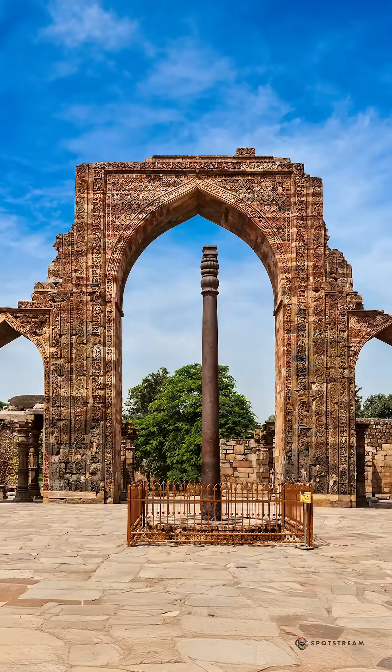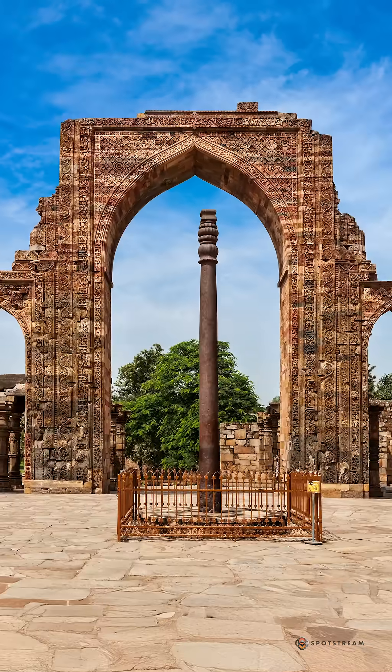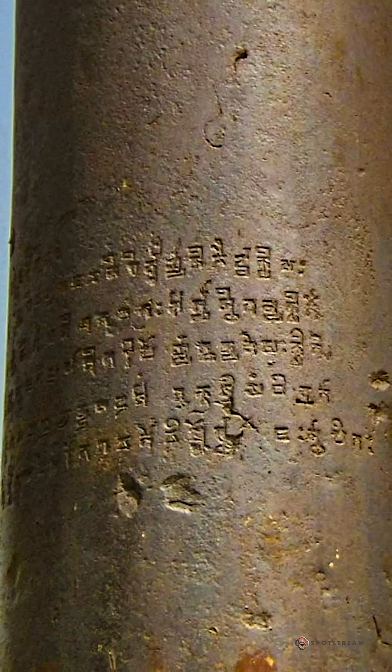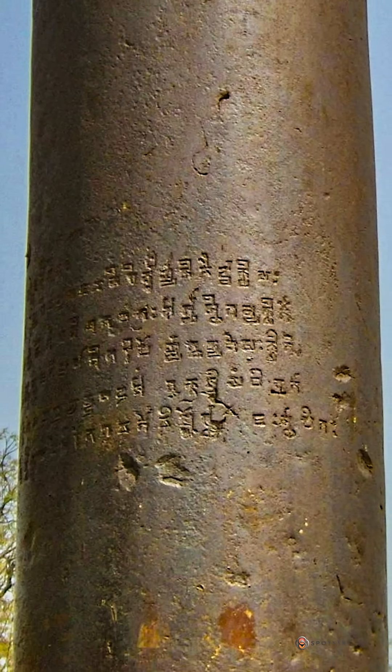In Delhi's Qutub complex stands the iron pillar, 16 centuries old, famous for scarcely rusting. Its Sanskrit lines refer to Chandragupta the Second, raising a standard to Lord Vishnu.